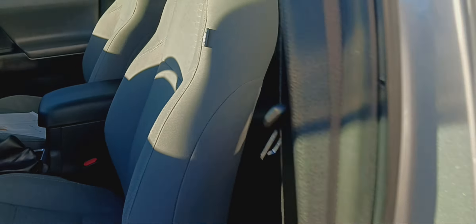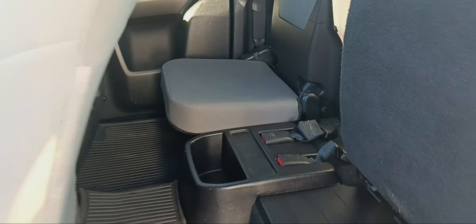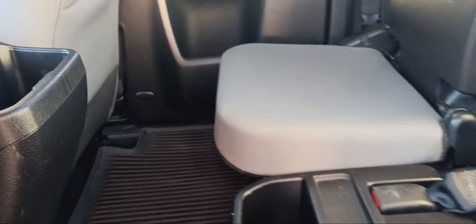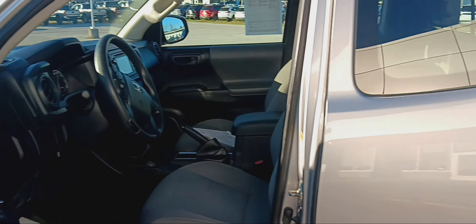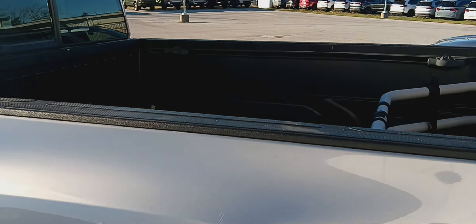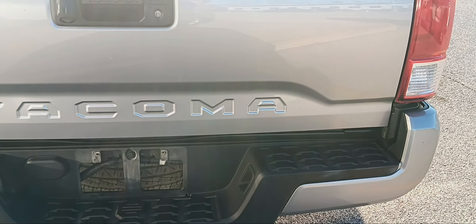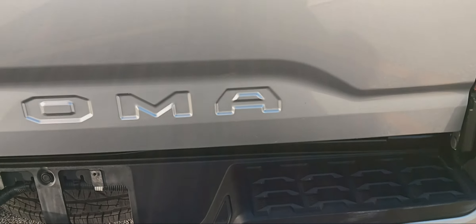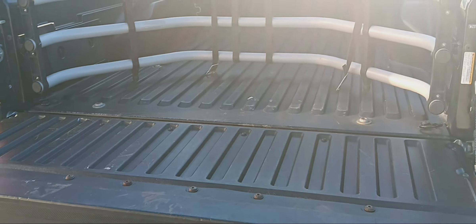Extended cab. Cruise control, Bluetooth, voice activation, backup camera. This is an awesome little truck — easy to get in and out of. Center console is spacious. USB connector.